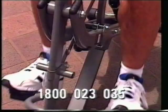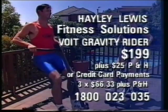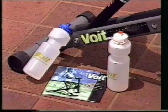The Voight Gravity Rider is exceptional value at only $199 plus postage and handling. Take advantage of our easy payment plan for credit card holders — just three payments of $66.33 over three months. And if you do pay by credit card, we will also include two free sports drink bottles.